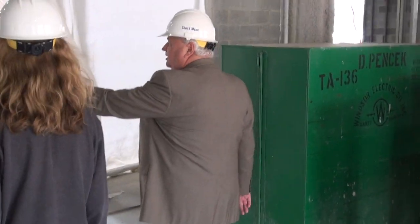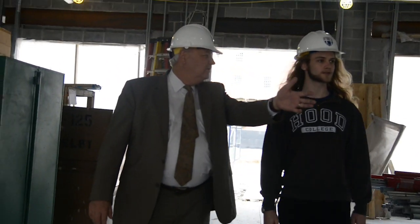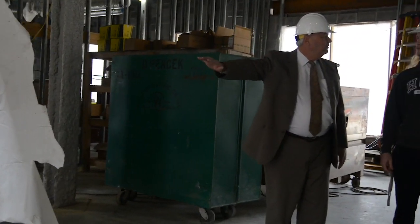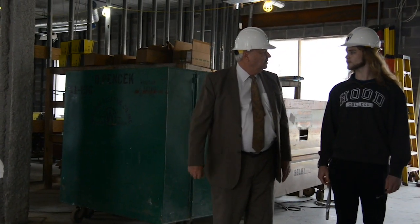On this side here will be two elevators that will service the building. And here will be a main stairwell or staircase that will be used for the whole building as well.